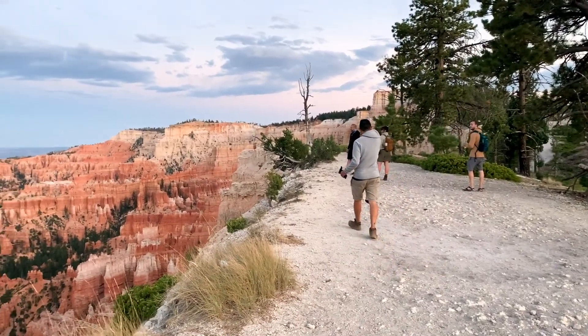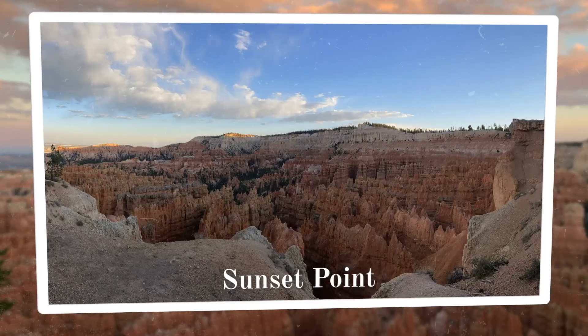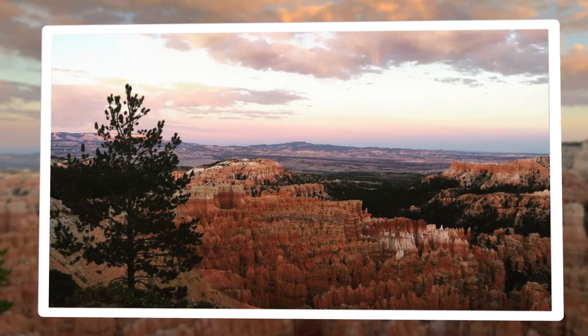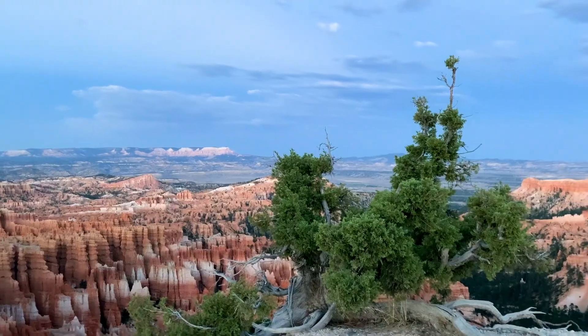We arrived in Bryce Canyon to one of the most stunning sunset views I've ever seen. Bryce Canyon is one of the smaller U.S. national parks, and I didn't really know what to expect. But my first views into the canyon from Rim Trail took my breath away.